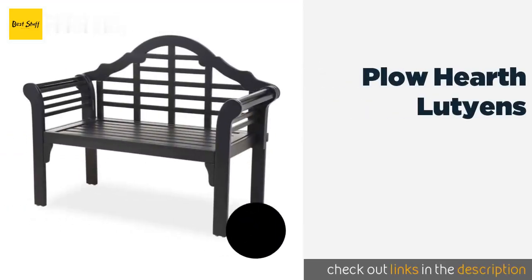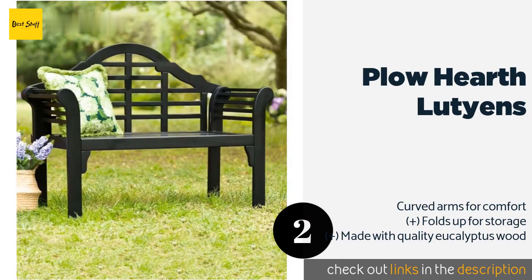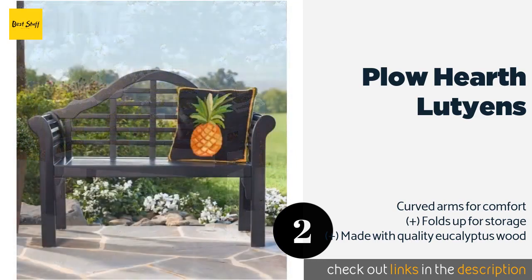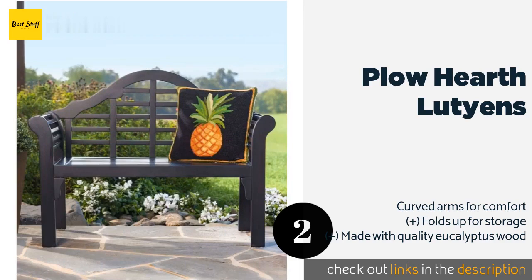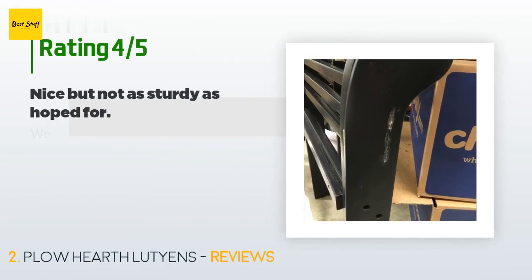The second product is Plow & Hearth Lutyens. Available in three fashionable designs, the Plow & Hearth Lutyens arrives pre-finished, making it aesthetically pleasing and low maintenance at the same time. It's lightweight for a full-sized model, which comes in handy on moving day. This product is available on Amazon for $200.